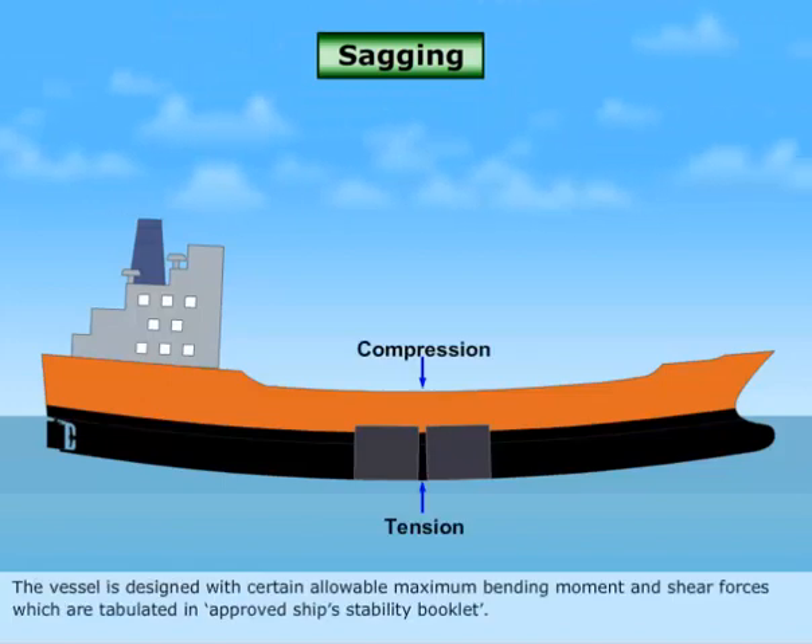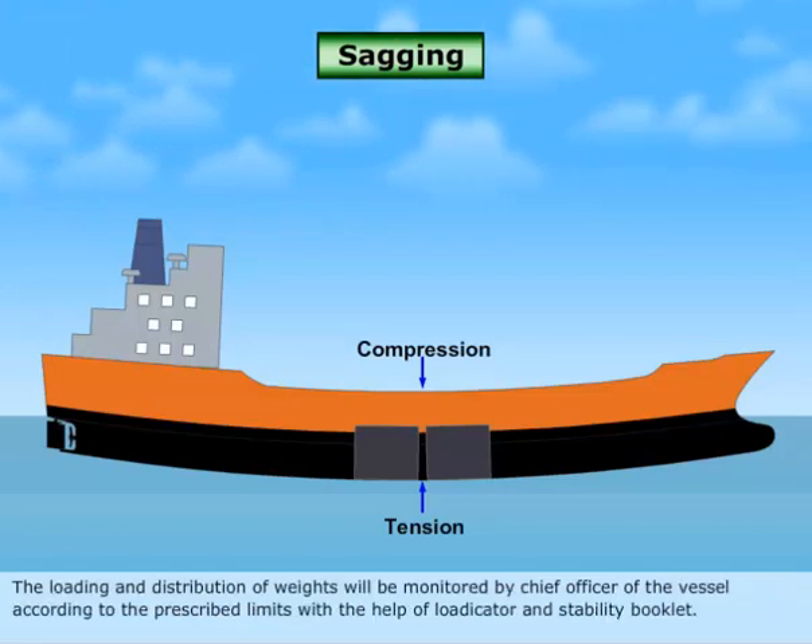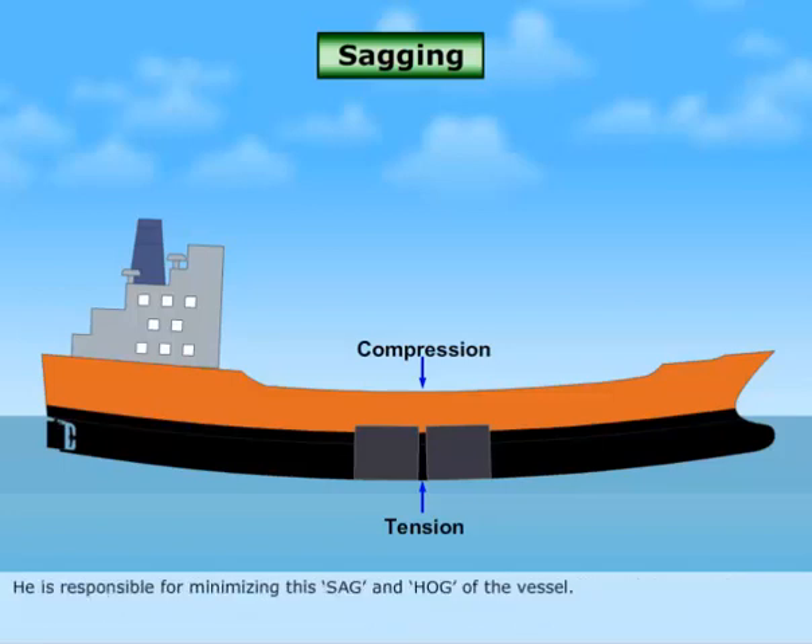The vessel is designed with certain allowable maximum bending moment and shear forces, which are tabulated in the approved ship's stability booklet. The loading and distribution of weights will be monitored by the chief officer of the vessel according to the prescribed limits, with the help of the loading and stability booklet. He is responsible for minimizing this sag and hog of the vessel.